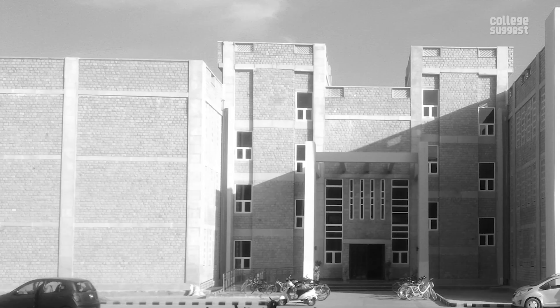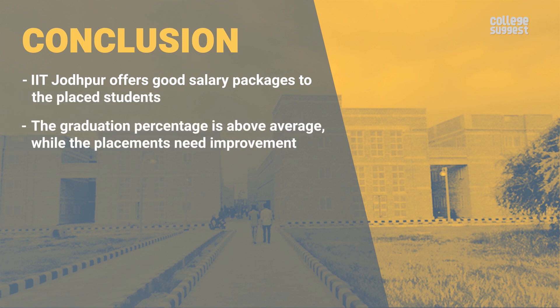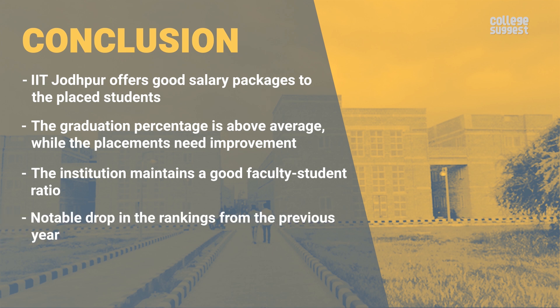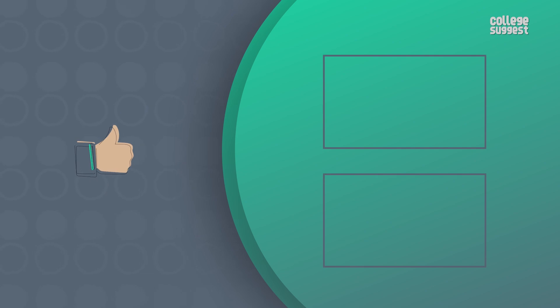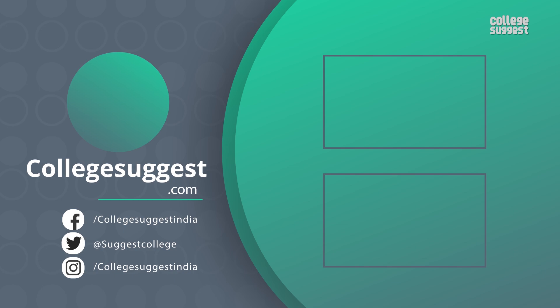Upon looking at all the facts and performances of IIT Jodhpur, a few key picks are: IIT Jodhpur offers good salary packages to its placed students. The graduation percentage is above average while placements need improvement. The institution also maintains a good faculty to student ratio. There is a notable drop in the rankings since its previous year, and research and development needs more improvement. What other interesting college reviews would you like to see? Let us know in the comments section below. If you liked this video, give us a thumbs up. Follow us on Facebook, Twitter, Instagram and for more information visit collegesuggest.com.